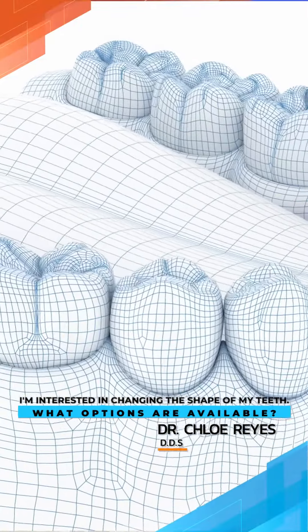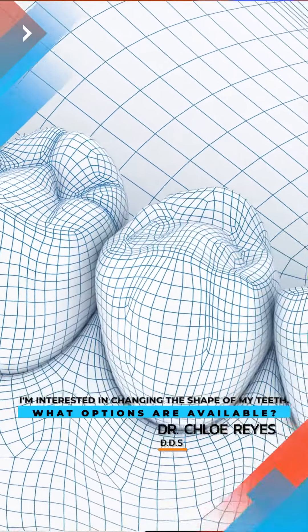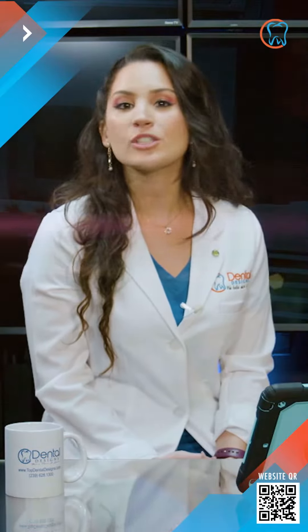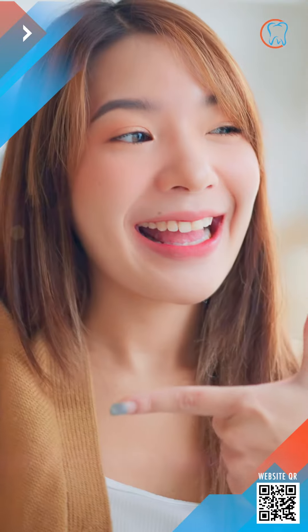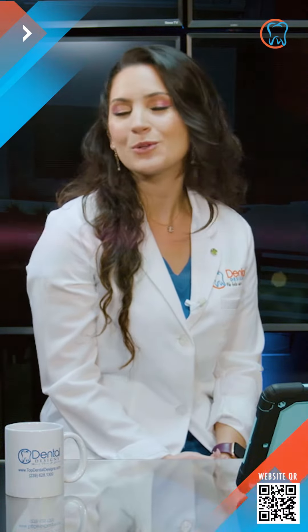Hi guys, Dr. Reyes here with Dental Designs. Today's question is: I'm interested in changing the shape of my teeth — what options are available? The shape is one of the most important aspects of an attractive smile. If you don't like the shape of your teeth, there are several options that can fix any imperfections and leave you with a beautiful smile.